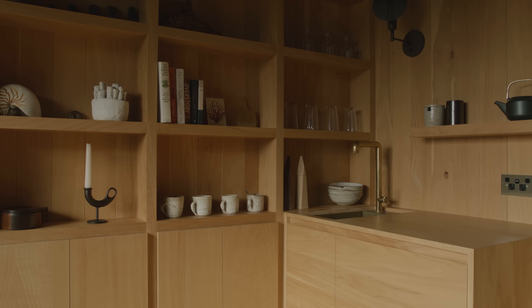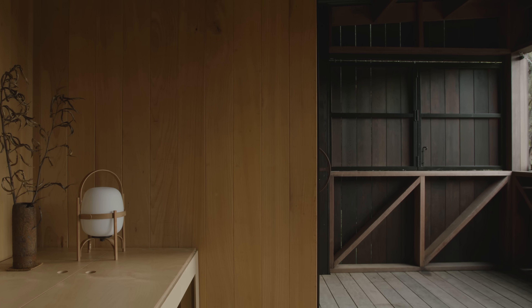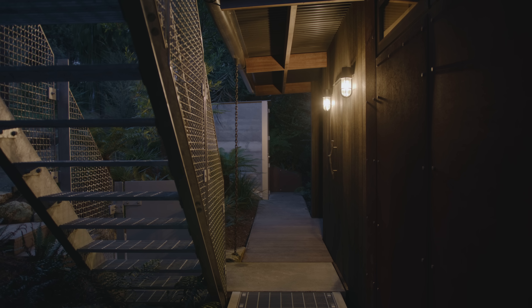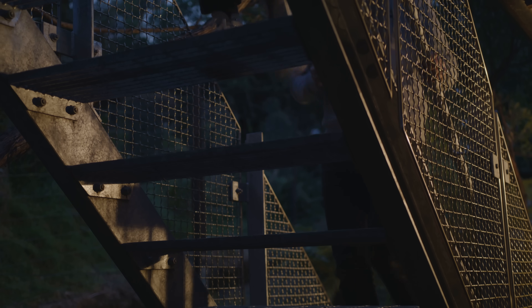My favorite part of the cabin is walking in and being hit by that smell. It takes me back to going with the clients to select the timbers from a timber mill and going through the process of getting the rough-sawn finish — just knowing the process that's gone into every inch of the cabin.